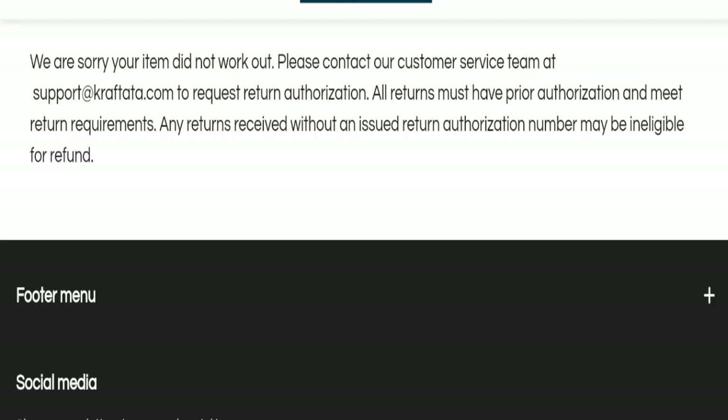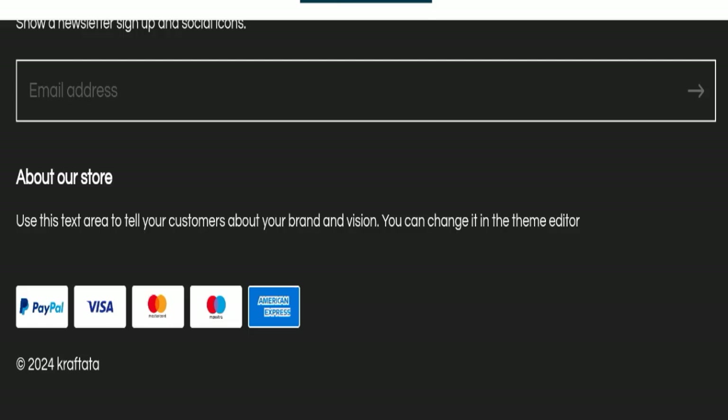This website has not received any customer reviews yet, which is a very negative sign. The trust index score of this website is only 2, which is very bad. The business trust ranking is 26.9, which is described as debatable, contentious, and controversial — not good at all. Additionally, the content quality of this website appears to be somehow plagiarized.